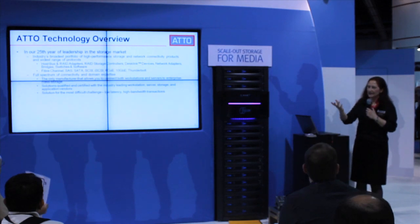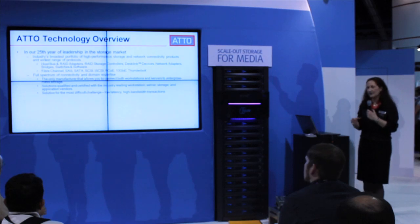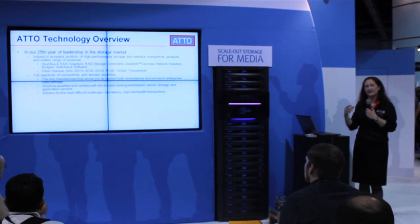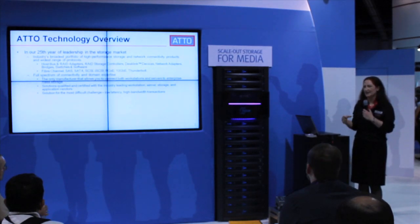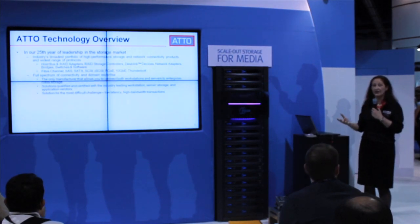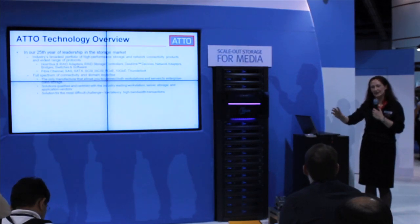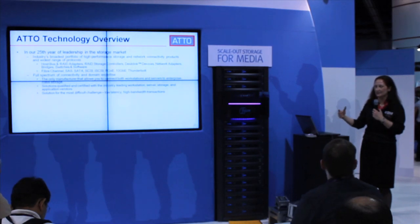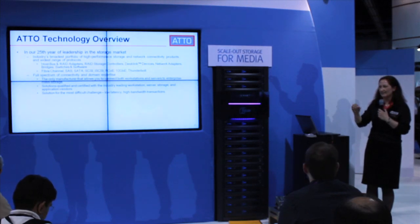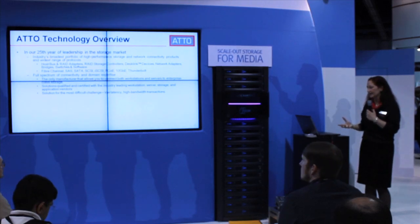Our technology is built on this broad range of domain expertise, and we are the only manufacturer that allows you to connect both workstations and servers to enterprise-grade storage. This is something that's kind of unique as a requirement in the media and entertainment field, because in the enterprise you tend to just want to connect your end users to something in the middle and then back to your big back-end storage. But in media and entertainment, there's much more of a requirement to have individual users going to high-grade storage, and it has to be low-latency and high-performance.